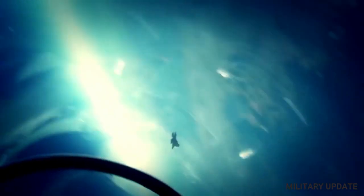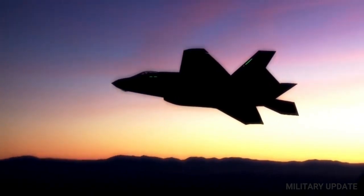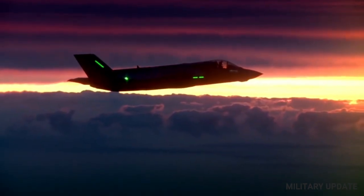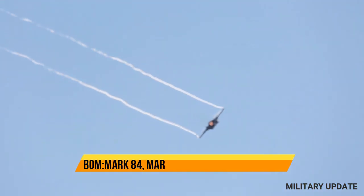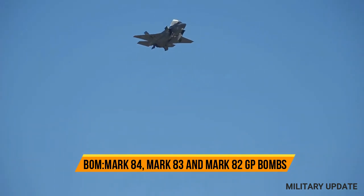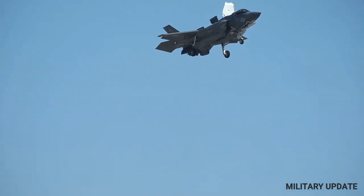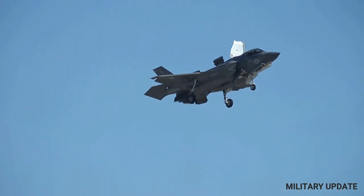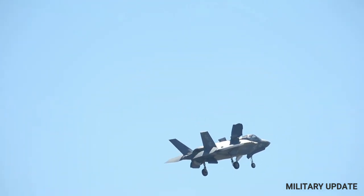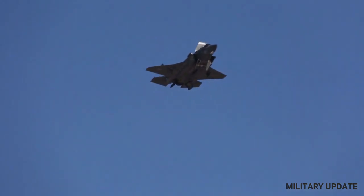The F-35 Lightning II is a fifth-generation fighter jet developed by Lockheed Martin for the U.S. Air Force, Navy, and Marine Corps. It is a multi-role aircraft designed to excel in air-to-air and air-to-ground combat, as well as electronic warfare. Its stealth technology, which makes it virtually undetectable by radar, is achieved through a combination of design features, materials, and coatings that reduce its radar signature.